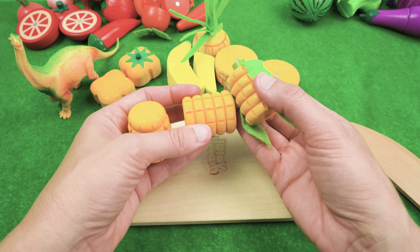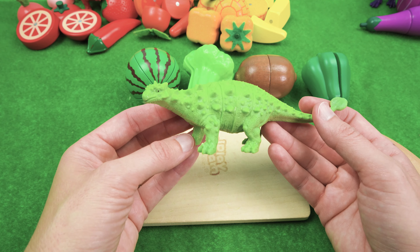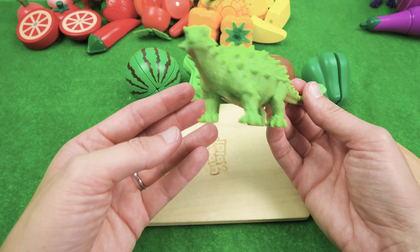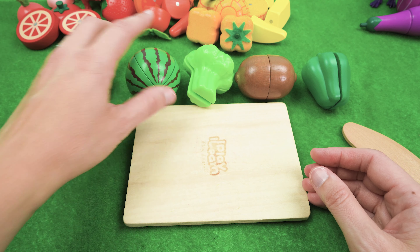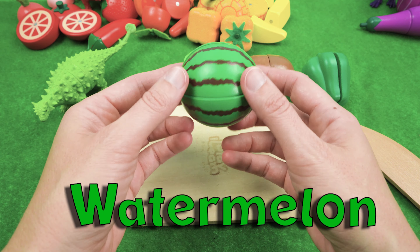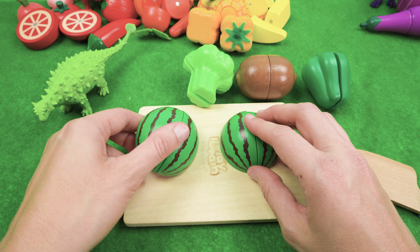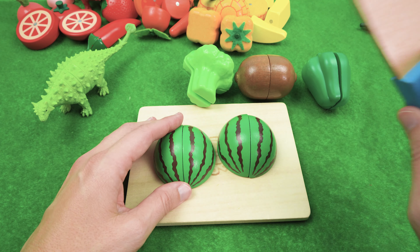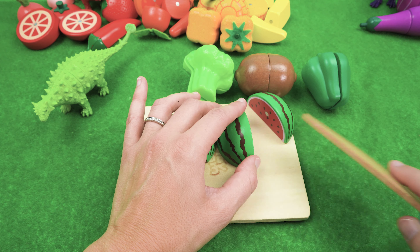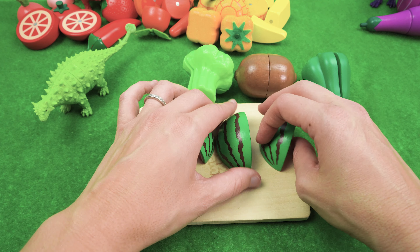That is going to be a really tasty lunch! Alright, Ankylosaurus, you're up next, and you're getting all green food! So let's start with the juicy watermelon. There are two pieces — but let's cut it again. We cut the halves in half and now we have four pieces.